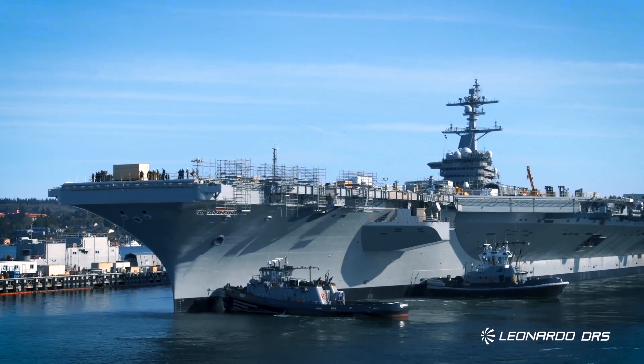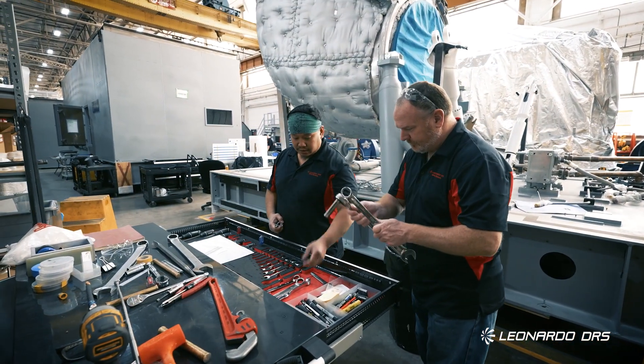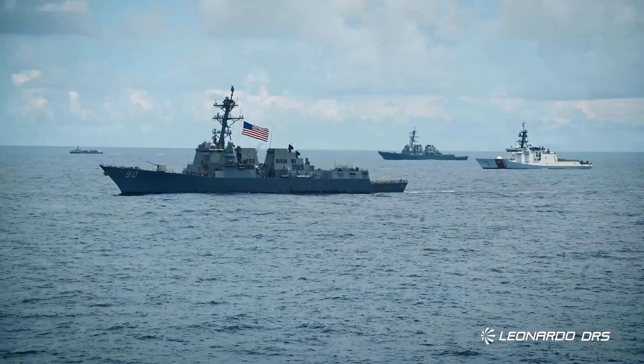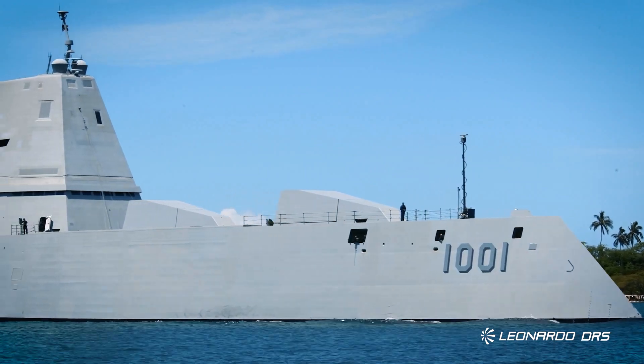If you're wondering what this might look like aboard a Navy carrier or destroyer, Leonardo DRS builds purpose-built solutions custom-designed to fit and adhere to the specific needs of the forward-deployed ship. For over a hundred years, we've designed and manufactured electrical equipment aboard every U.S. Navy combatant.